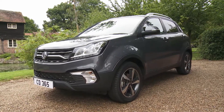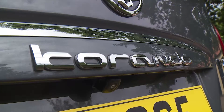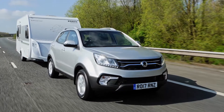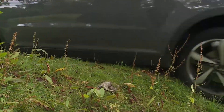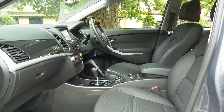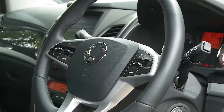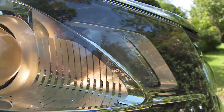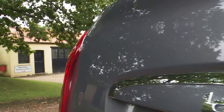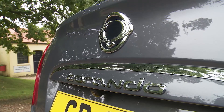SsangYong's much improved Korando is still the only real choice if you're looking for something in the crossover or small SUV class offering proper diesel towing power and decent off-roading prowess for less than £20,000. This smarter, further revised version looks even better value against now more expensive rivals, costing around 20% less but offering considerably more in terms of capability. Plus, there's still that class-leading limitless five-year warranty. It all makes this car well worth a look.